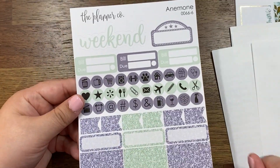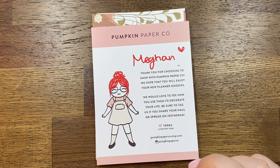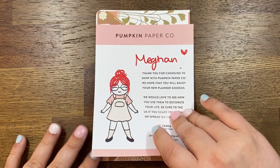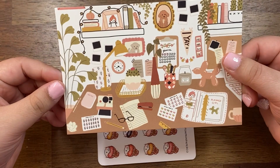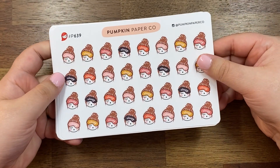This is my second order from Pumpkin Paper Co. I love her little characters, they're so cute — even her minis. At first I thought her minis were too big for my planning style but I've been more into the bigger icons lately so it kind of works. I went a little hog wild on her shop in the beginning of April. You've got this cute little postcard and here we go — some little sleepy character stickers.